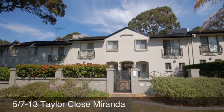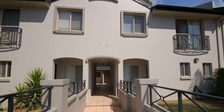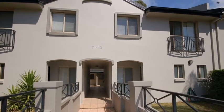Welcome to 5/7-13 Taylor Close Miranda. This is a top quality townhouse which is located in a quiet cul-de-sac.